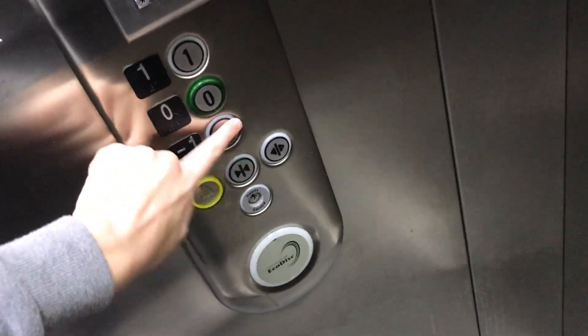One's unlocked! Okay, maybe it's not. Okay, one is locked.